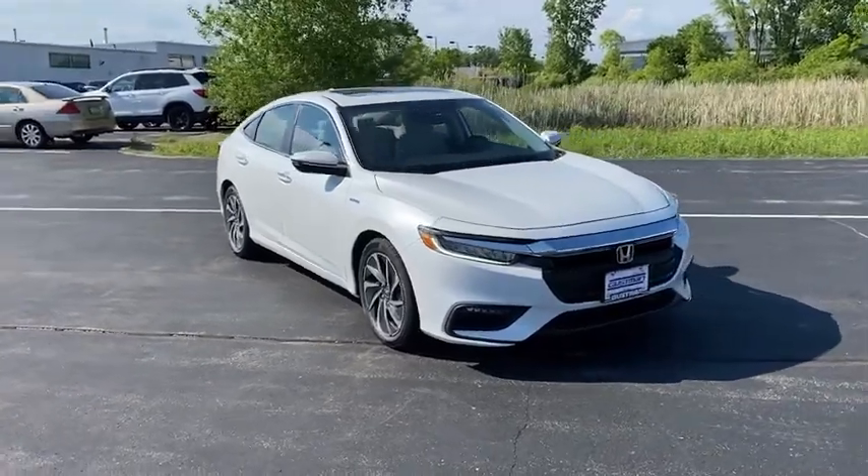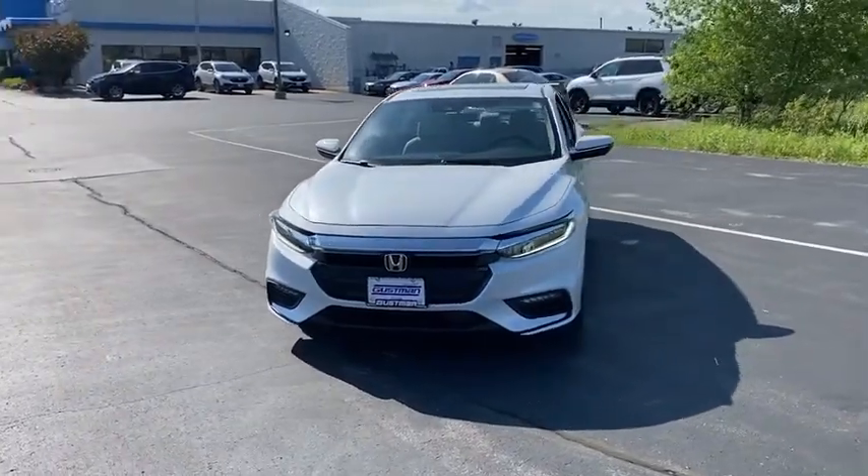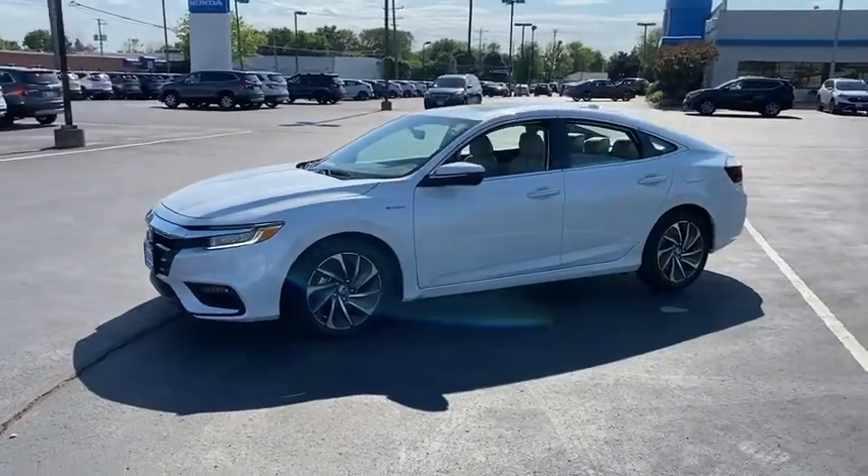You are going to love the 2022 Honda Insight. 40 mpg, smooth ride, performance, exterior, interior — Honda Insight has it all.